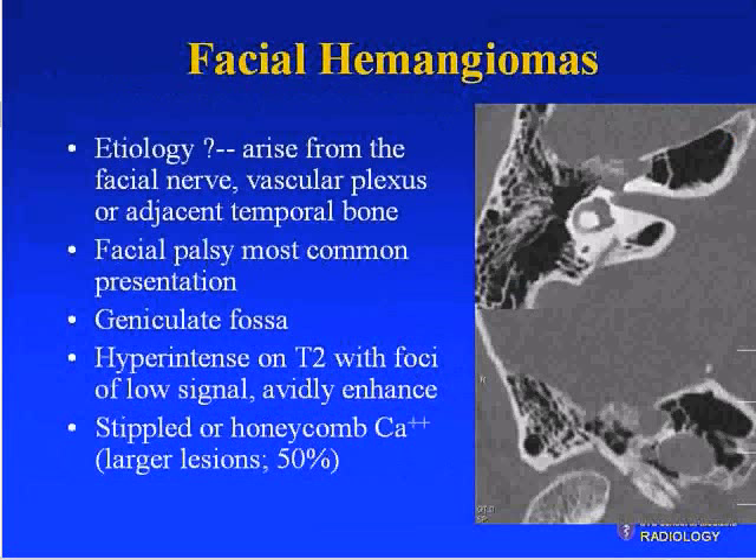Facial hemangiomas may arise from the facial nerve itself, the vascular plexus, or adjacent temporal bone. They typically present with facial palsy — progressive or acute, mimicking Bell's palsy — which is why we may image Bell's palsy if it doesn't resolve. They typically occur in the geniculate fossa, are hyperintense on T2 with foci of low signal, avidly enhance, and demonstrate stippled or honeycomb calcification especially with larger lesions. This is the typical honeycomb appearance at the level of the geniculate ganglion.